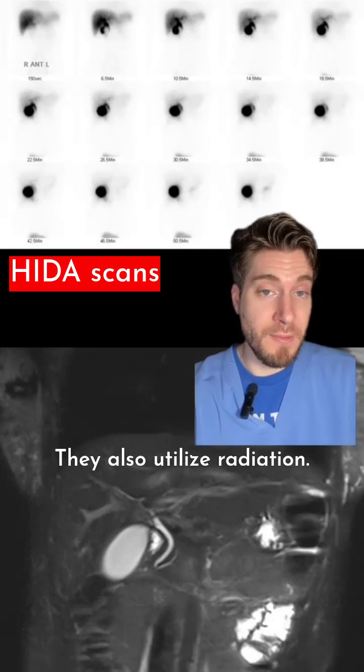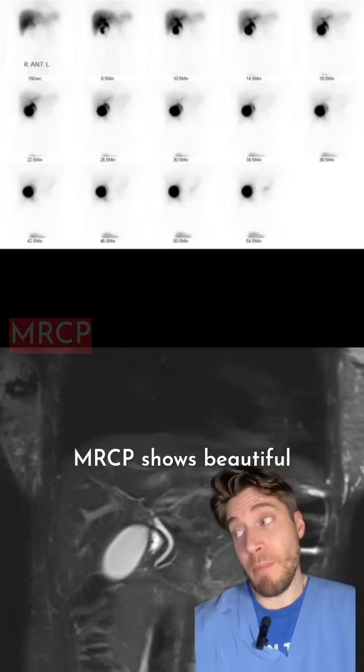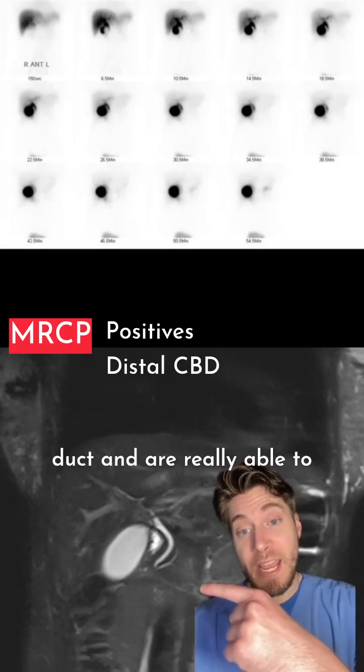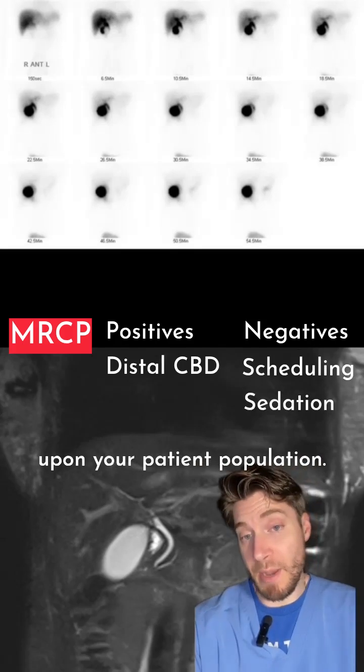HIDA scans also utilize radiation. If we were perhaps concerned that there was a distal stone in the common bile duct that maybe wasn't well seen on ultrasound, MRCP shows beautiful pictures of the common bile duct and is really able to look at that distal portion. However, MRIs often take time for scheduling and may require sedation depending upon your patient population.